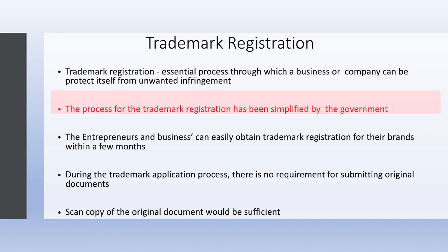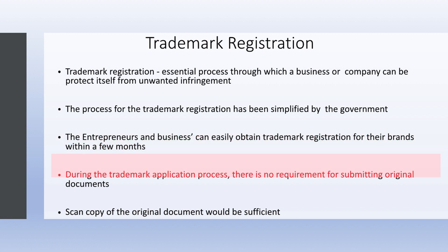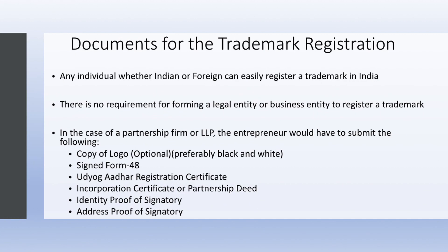The process for trademark registration has been simplified by the government; entrepreneurs and businesses can easily obtain trademark registration for their brands within a few months. During the trademark application process, there is no requirement for submitting original documents — a scanned copy of the original document would be sufficient.